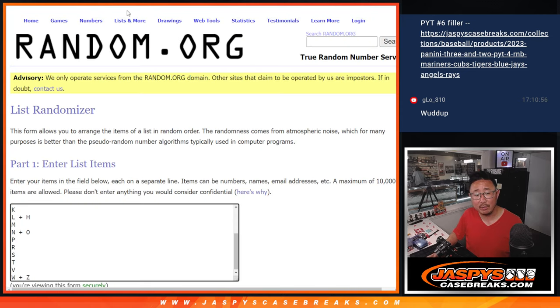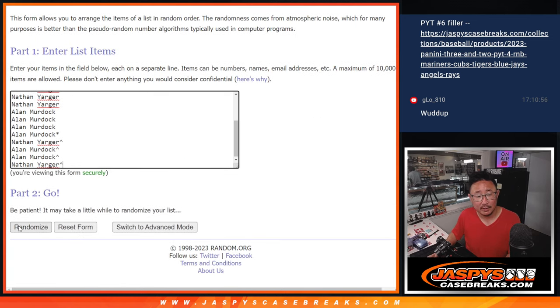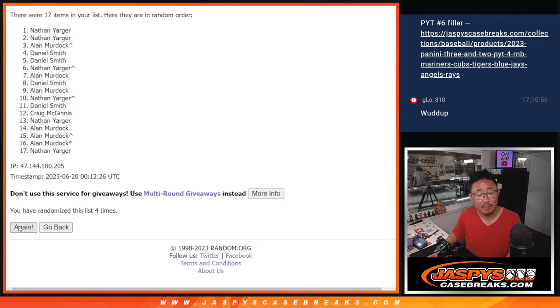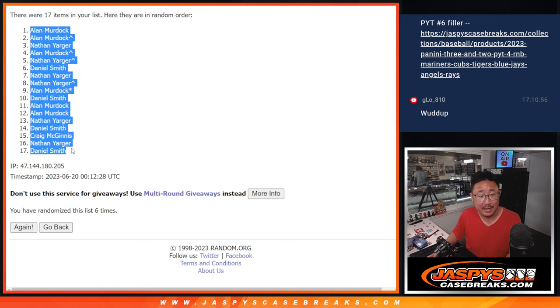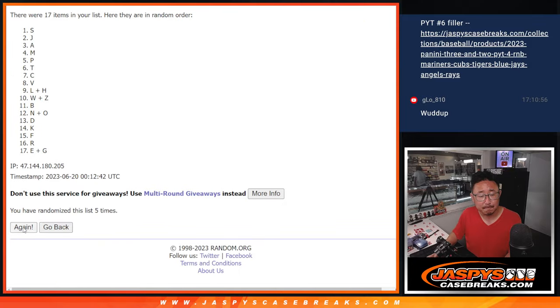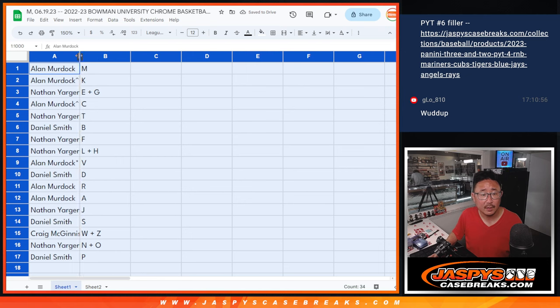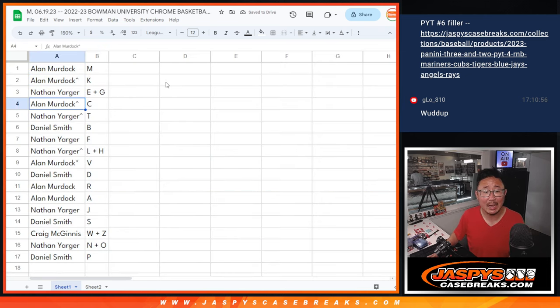Now let's gather all the names again and do the randomizer that'll match you up with a letter after six times. Allen down to Daniel. We got M down to P after six. Allen with M and K. Nathan with E, G. Allen with C. Nathan with T. Daniel with B. Nathan with F. L, H. Allen with V. Last spot Mojo. Daniel with D. Allen with R. A. Nathan with J. Daniel with S. Craig with W, Z. Nathan with N, O. Daniel with P.